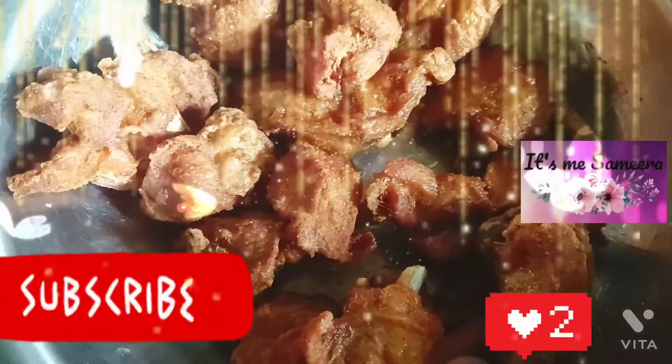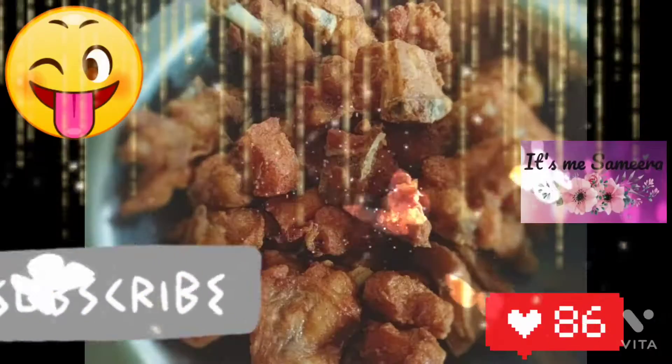It is very tasty. If you like this video, please give it a thumbs up and share. Thank you for watching.